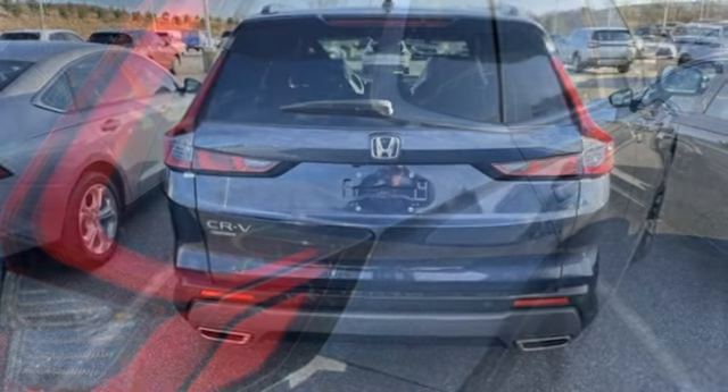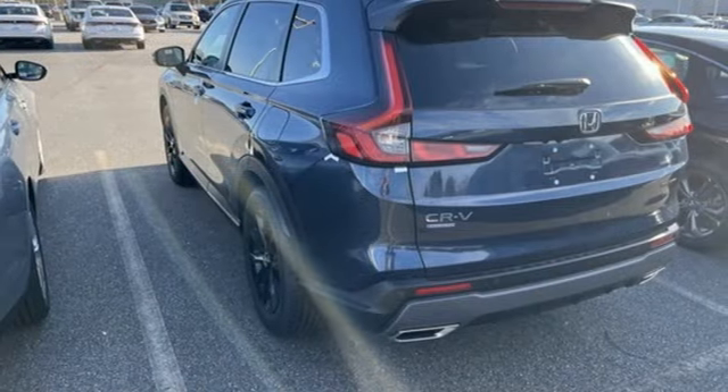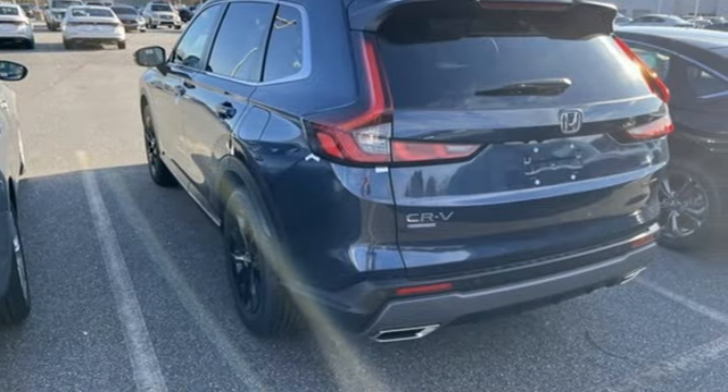Inline four-cylinder engine. Front heated leather bucket seats. Streaming audio. Steering assist cruise control. Dual zone climate control.